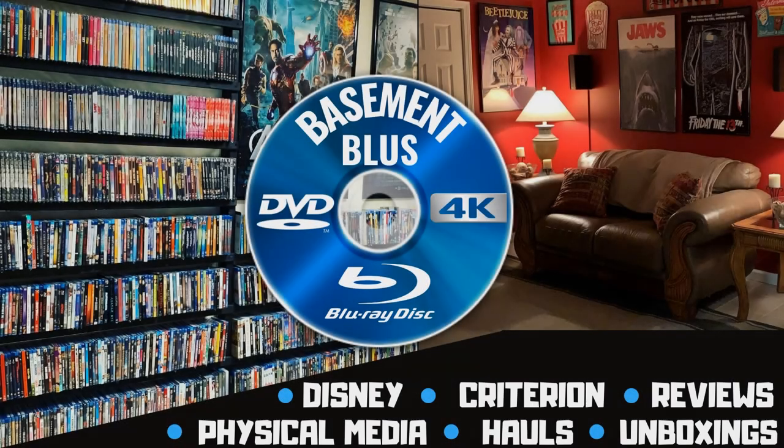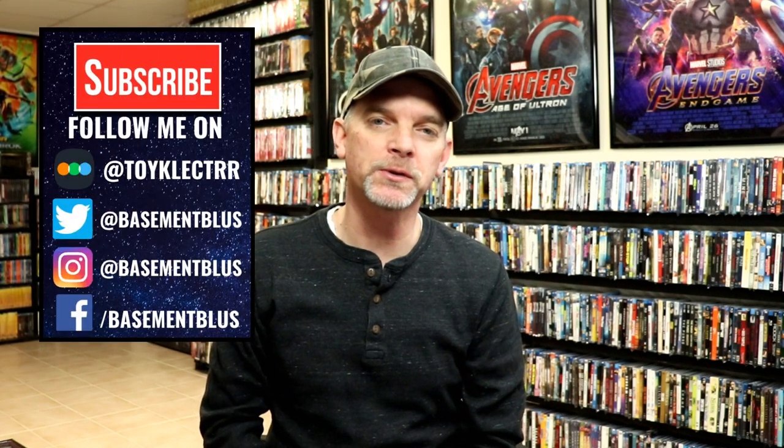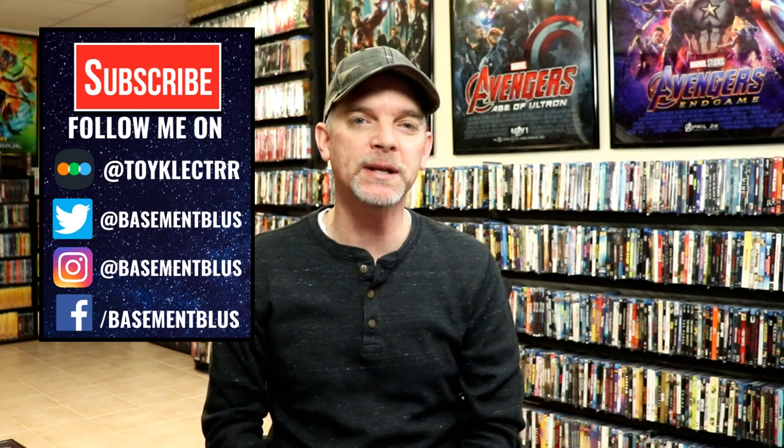Hey, Tony here. Today I'm going to show you all my pickups for the month of February, so stay tuned. February was a pretty light month as far as big releases were concerned — we did get a few 4K releases and I did a lot of eBay shopping, so today I wanted to take time to show you what I picked up.